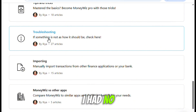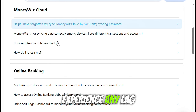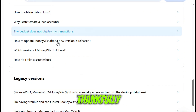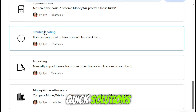Speed-wise, I had no real complaints. Syncing was fast, switching between categories was smooth, and I didn't experience any lag. That said, I did encounter a couple of minor bugs — nothing that crashed the app, but enough to be noticeable. Thankfully, the help section on their website is well-organized and broken down by device, which made it easy to find quick solutions.